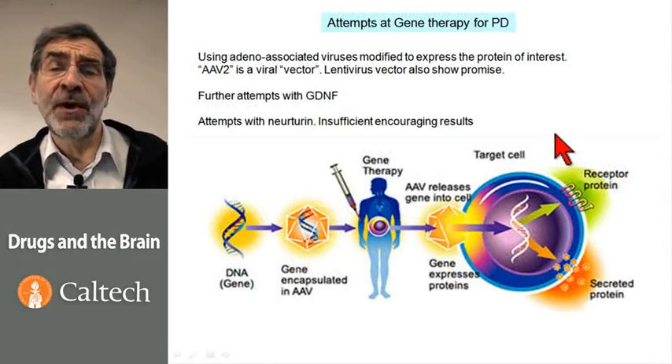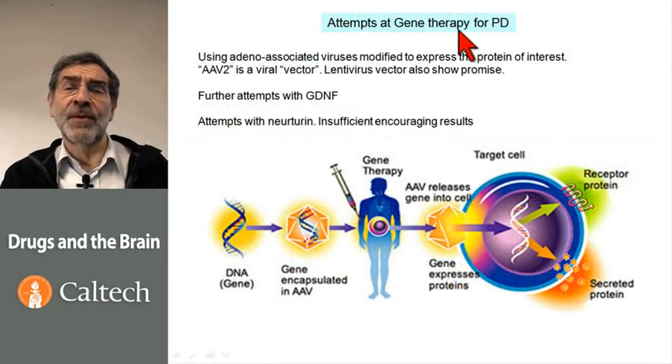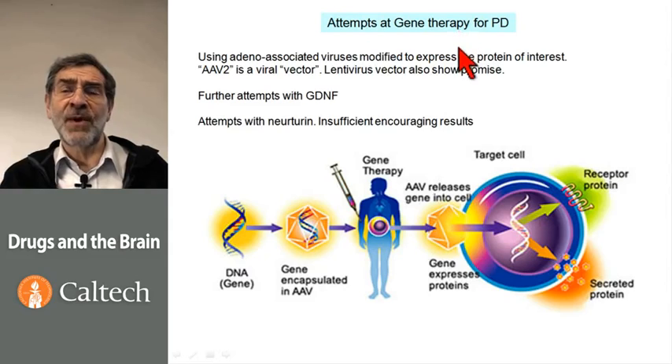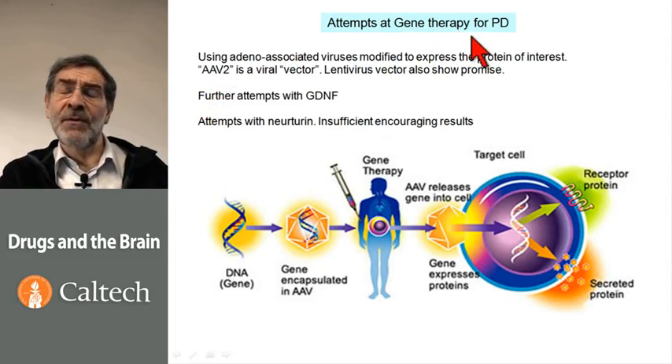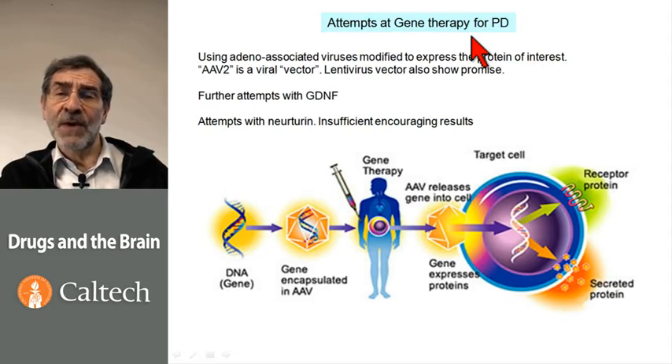Now we turn to the more ambitious topic of gene therapy for Parkinson's disease, and it is probably the neural disease for which gene therapy is furthest along. Gene therapy, one should indicate, is an incremental science. People have been trying gene therapy for about 20 years. One needs to get all aspects right, and the hope is that eventually it will become an established therapeutic modality, but it is not yet an established therapeutic modality.